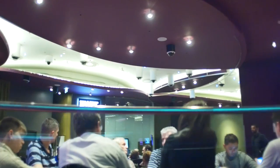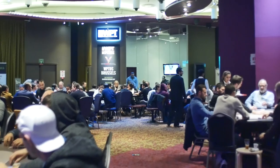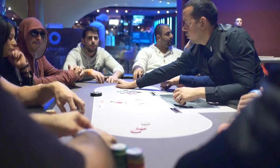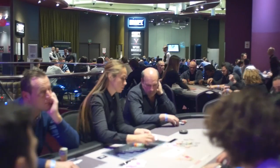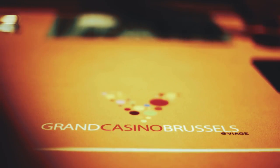Grand Casino Brussels holds the only WPT branded poker room in all of Europe with more than 10 poker tables, including a VIP table for their high rollers. It also has daily cash games and weekly sit and goes.